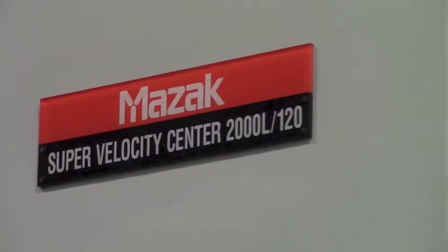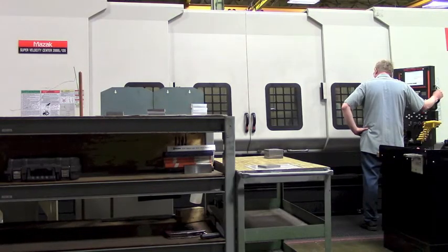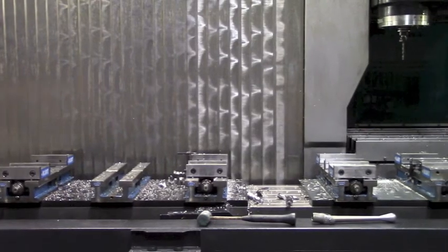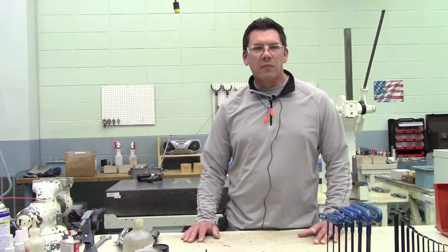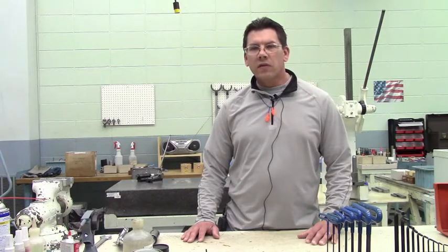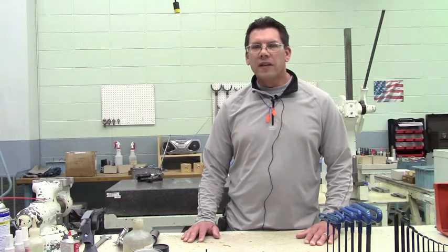We also have a Mazak Integrex machine that we purchased in 2005. It's a dual chuck machine with a 40-tool tool changer. We're able to take a lot of parts that are made out of round stock and make them into square parts, and that's taken processes that would take many weeks to filter through the shop and reduced that to only a couple of days.